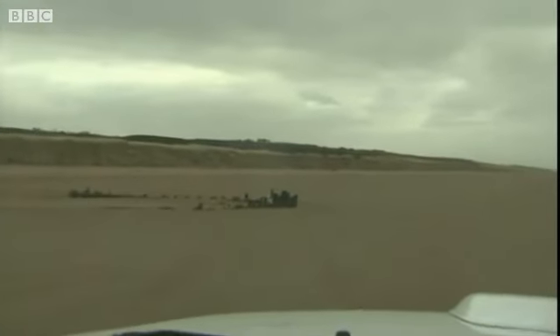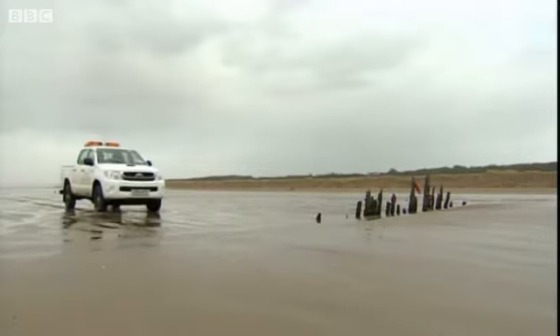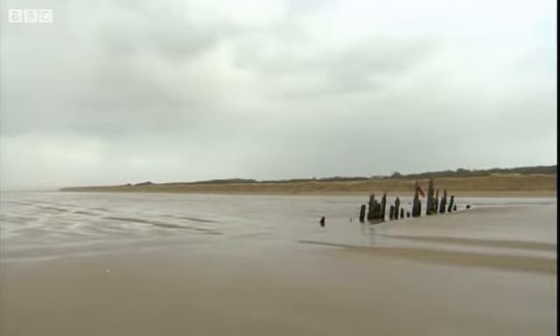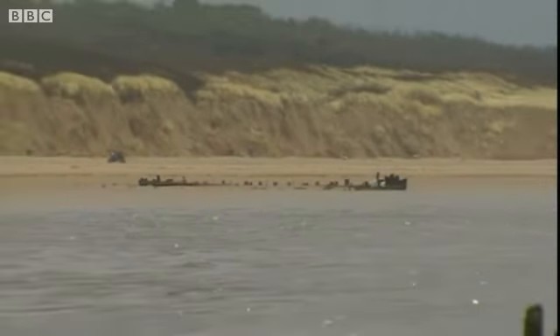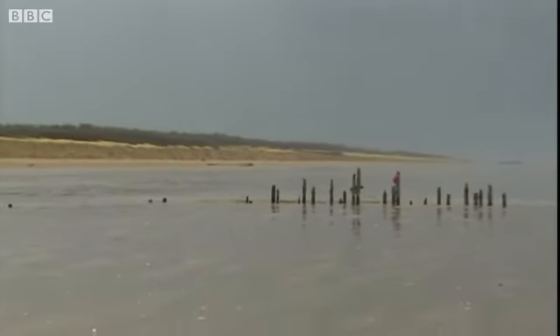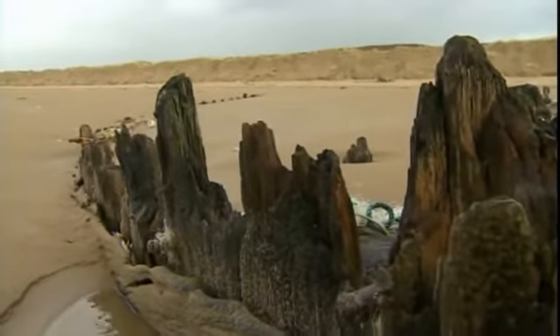A park ranger takes us out along the eight-mile stretch of beach at Cefn Sidan. Before long, the tell-tale signs of history begin to emerge. Three new sets of bony ribs lay exposed, and it's thought they could be trading vessels dating from the 18th or 19th century.